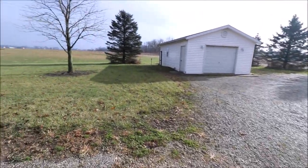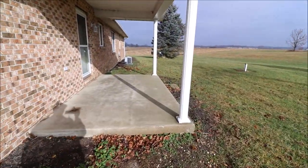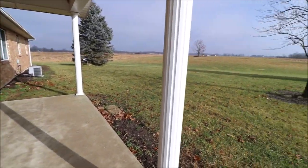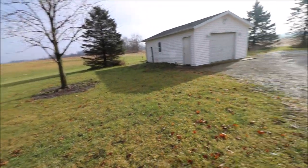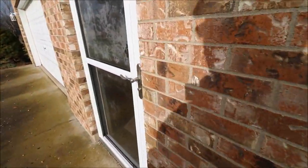And while we're here, let's go ahead and take a look at that back patio. Back patio — great view out the back here. So big front yard, big side yard, big rear yard. Plenty of privacy.